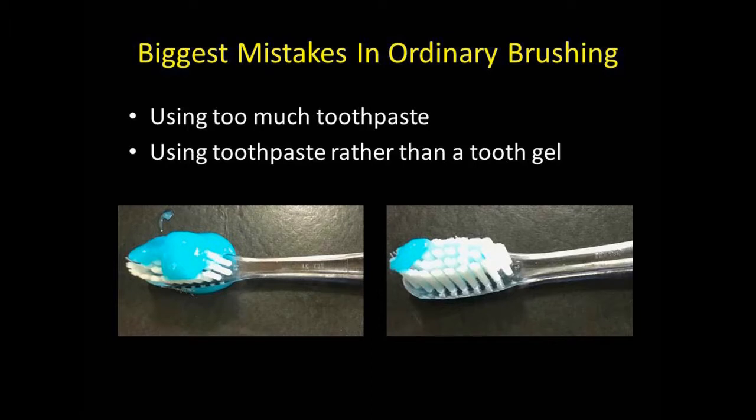Toothpaste companies would like you to use a large amount of toothpaste, but all this does is create a lot of suds and you really cannot efficiently brush. This is all you need — I prefer a gel over a toothpaste because it is less abrasive to the teeth over a lifetime. You only need a dollop about the size of a green pea, and everybody in the family should have their own toothpaste.